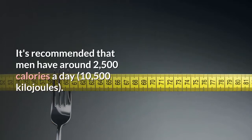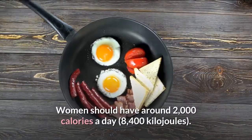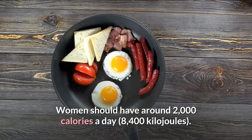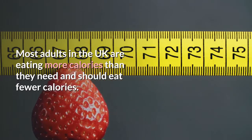It's recommended that men have around 2,500 calories a day (10,500 kilojoules). Women should have around 2,000 calories a day (8,400 kilojoules). Most adults in the UK are eating more calories than they need and should eat fewer calories.